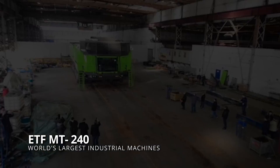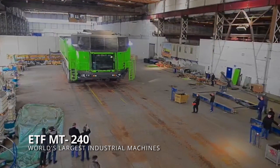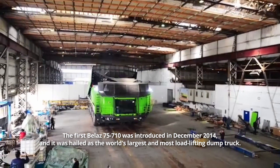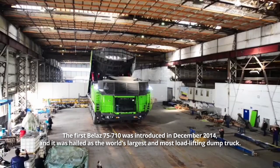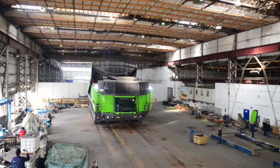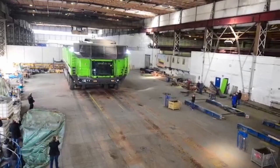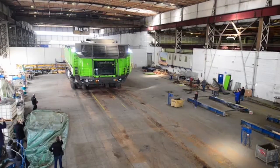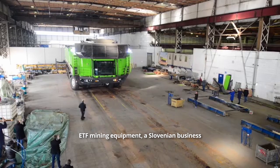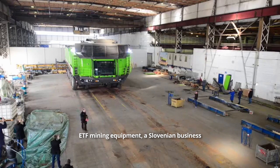ETF MT-240. The first Belaz 75-710 was introduced in December 2014 and it was hailed as the world's largest and most load-lifting dump truck. However, in 2018, a new truck was unveiled and beat that record, and it is now being built at full speed. ETF Mining Equipment, a Slovenian business, offered the novelty.